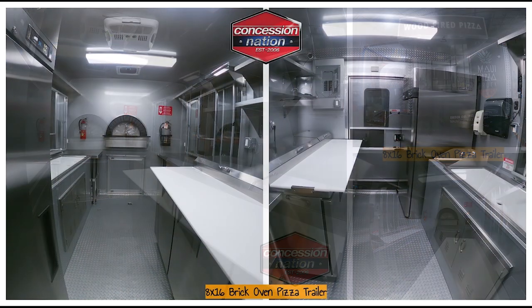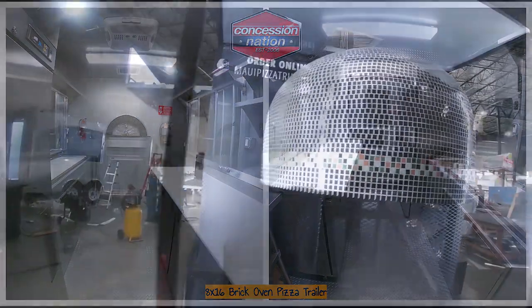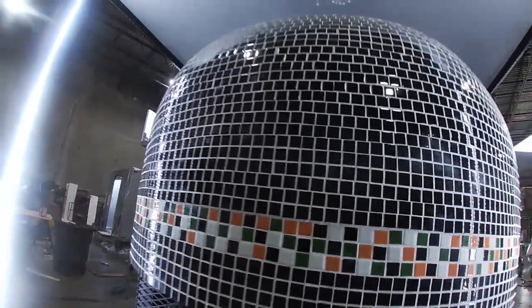After thorough research, he chose Concession Nation because of its quality and experience. The beautiful lighting on the back of the trailer shows off their exquisite brick oven with tiles.